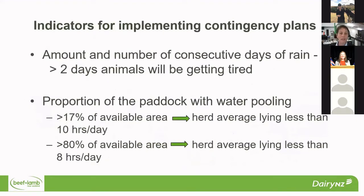Getting back to the purpose of the study — what are those indicators for implementing your contingency plan? Clearly the amount of rainfall and the number of consecutive days of rain are really important. If you've had more than two days of rain, then the animals will be getting tired. If it's not looking like there's an improvement in the weather, we need to be thinking about implementing our contingency plan. We can link that with the proportion of the paddock that's got water pooling. From our study, when more than 17% of the area had pooling, the average lying time was less than 10 hours a day. When it was more than 80%, the average lying time was less than 8 hours a day.